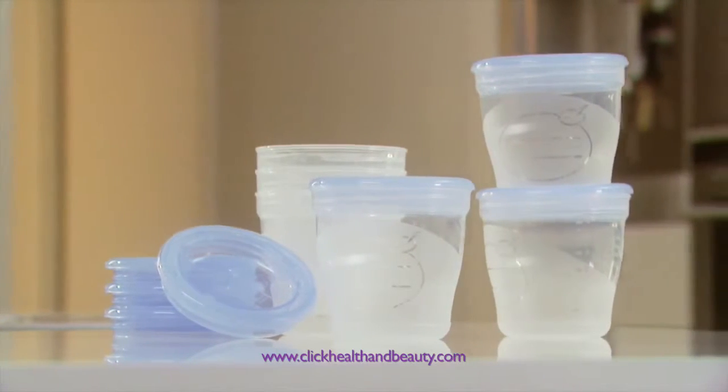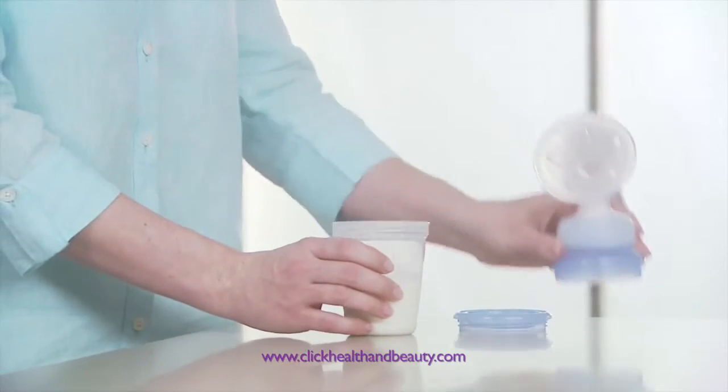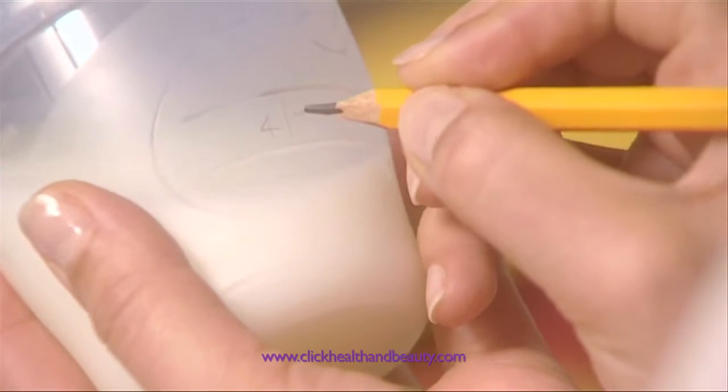Alternatively, Philips Avent pre-sterilised storage cups are also ideal for leak-proof storage of breast milk and baby food in the fridge or freezer. They can be marked with the date and time the milk was expressed so that older milk can be used up first.